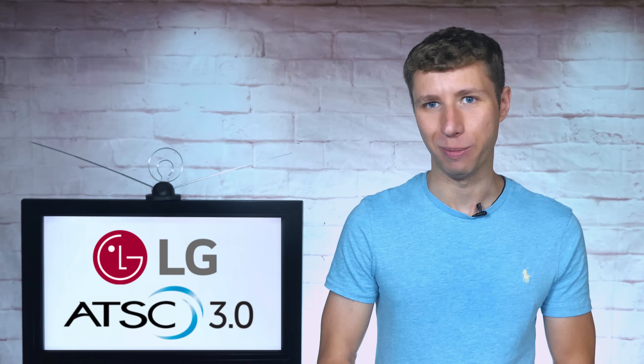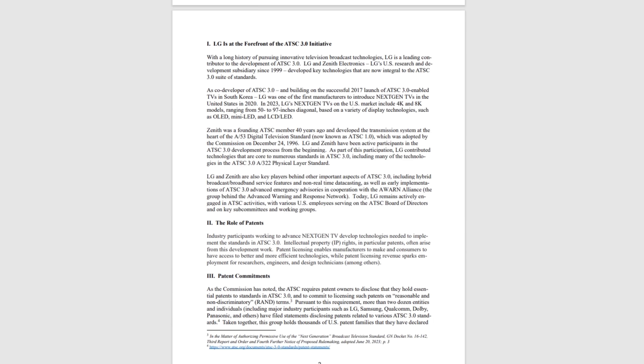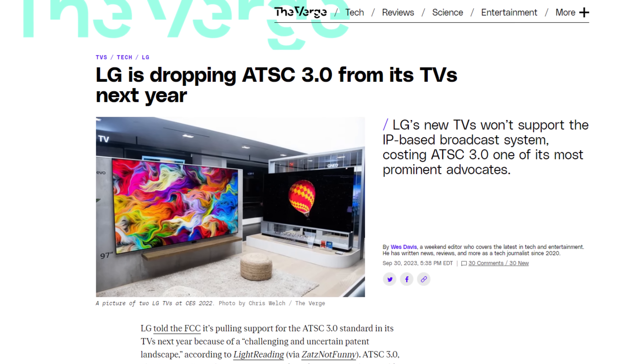Hey everyone, it's Tyler, the Antenna Man. A few weeks ago, it was revealed in an FCC document that LG will no longer include ATSC 3.0 tuners in their TVs.